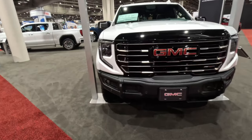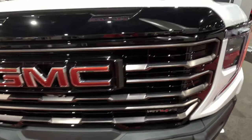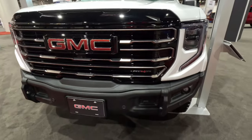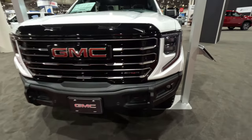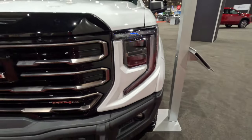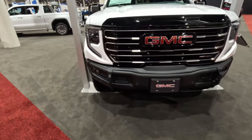I really like the grille on this one — the unique use of textures, materials, and colors. There's a bronze finish here in the grille, and you get your AT4X badging right there in the grille as well. We do have LED headlights, running lights, and turn signals up front here on this AT4X.